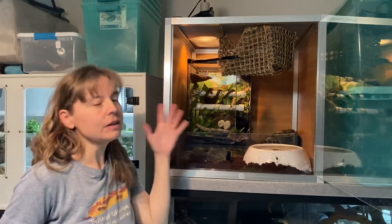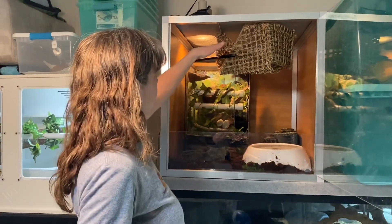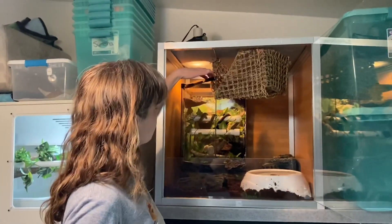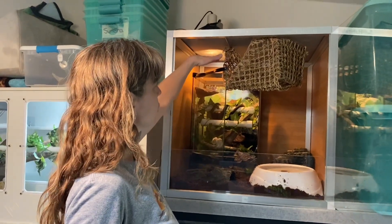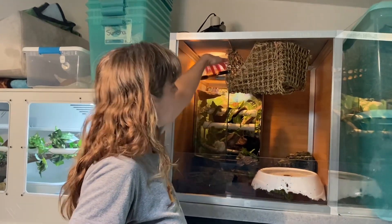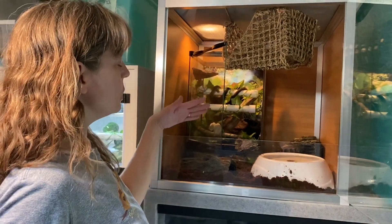All I've done tonight so far is I just took his entire habitat that he's already living in — which is a 12 by 12 by 18 terrarium — and I just took the lid off of it, and I put the whole thing in his new habitat. I have the door open right now.